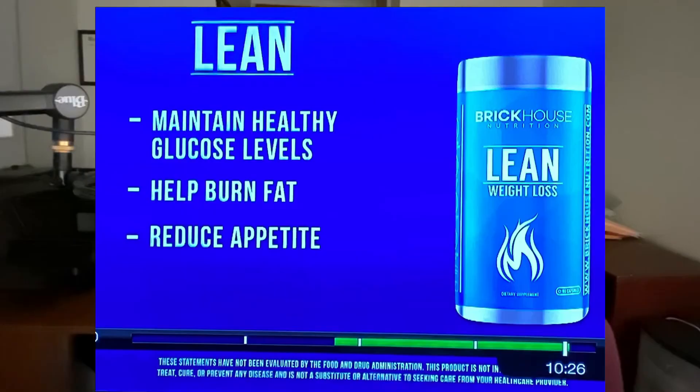So I'm sitting at home, minding my own business, doing something I normally would never do, and that is watch the TV news, when all of a sudden an advertisement pops up for a dietary supplement called Lean Weight Loss by Brickhouse Nutrition. So if you also saw that commercial for Lean Weight Loss, let's talk about the ingredients and what you need to know if you're going to try this dietary supplement.